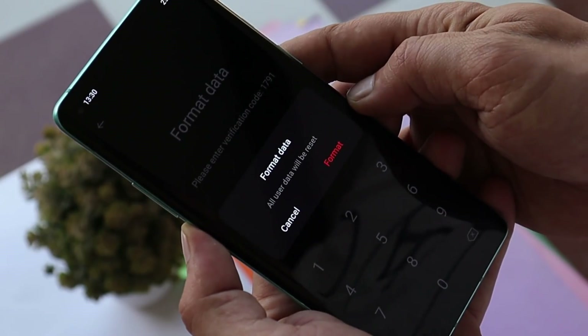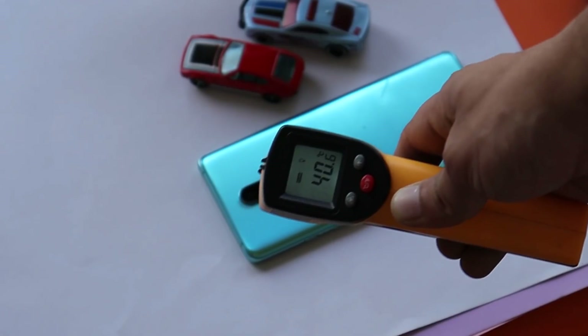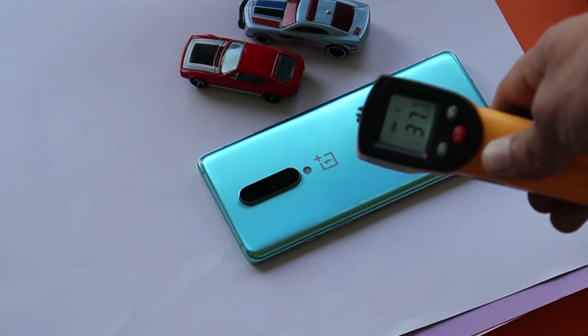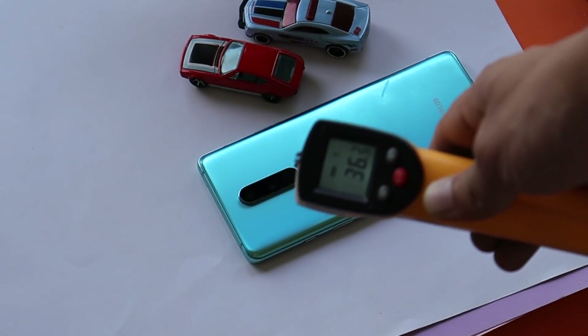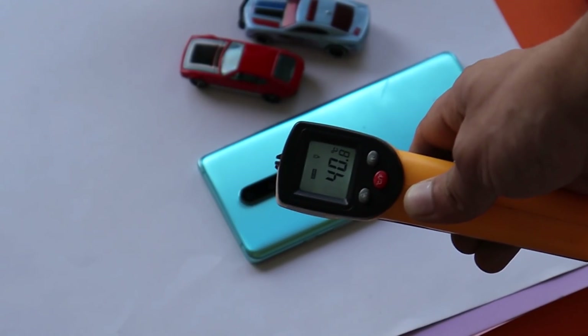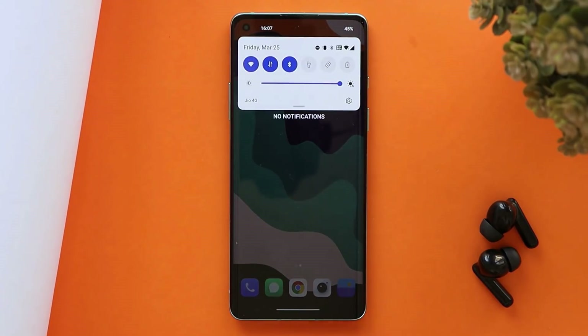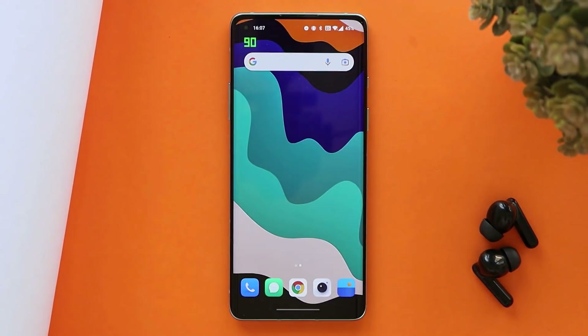After this update I've noticed some heating issues with my OnePlus 8 — the device heats up while charging and also gets warm during normal usage. I've seen this reported by many users online. Hopefully OnePlus will fix this with an upcoming update.